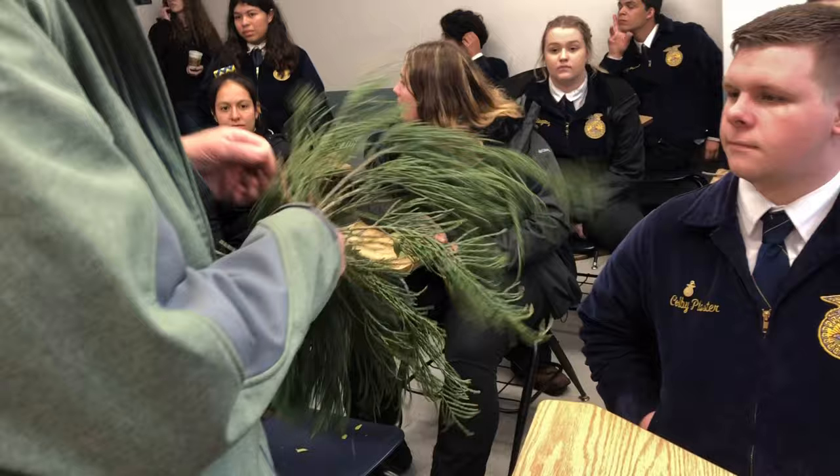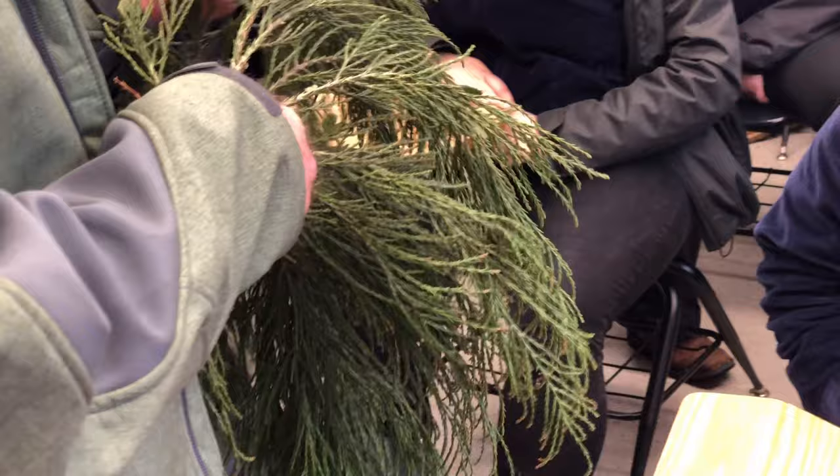The next one has unique individual scales — it's a conifer. My students commonly say these look like little dragon scales. That is a giant sequoia.